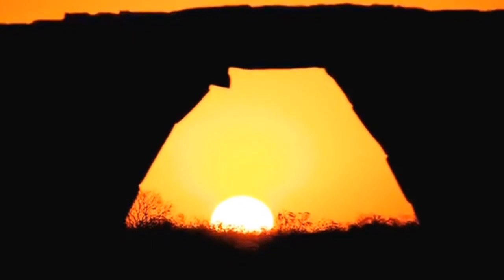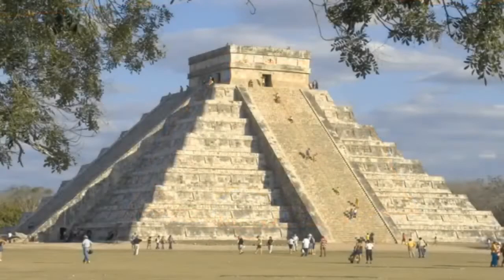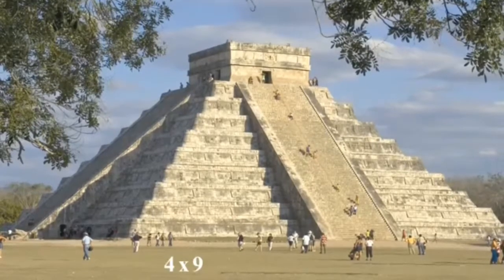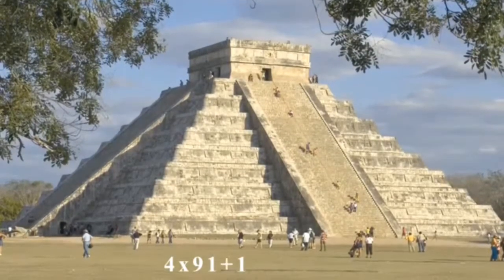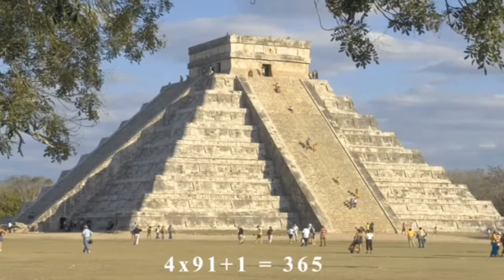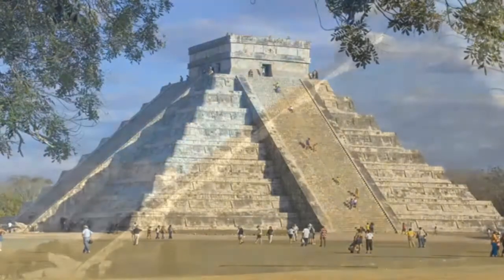Our ancestors built temples to honor the sun. The Great Pyramid at Chichen Itza has four staircases with 91 steps each plus a temple on top. The sum total of these steps plus the temple equals 365, which is a reference to the number of days in a solar year.